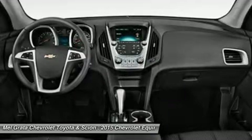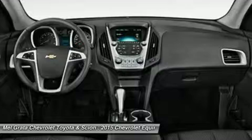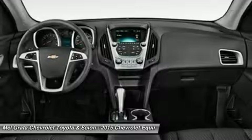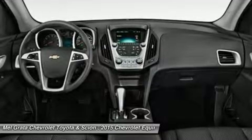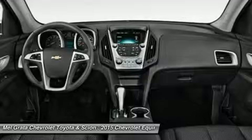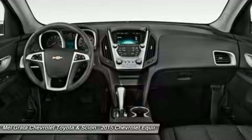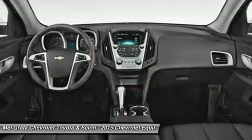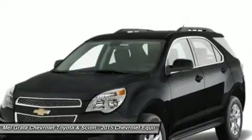The Equinox comes standard with a fuel-efficient four-cylinder engine that makes an adequate 182 horsepower. You may also choose the impressive V6 that puts out 301 horsepower. Both engines are connected to a six-speed automatic transmission. Front-wheel drive is standard, with all-wheel drive available as an option for both engines.